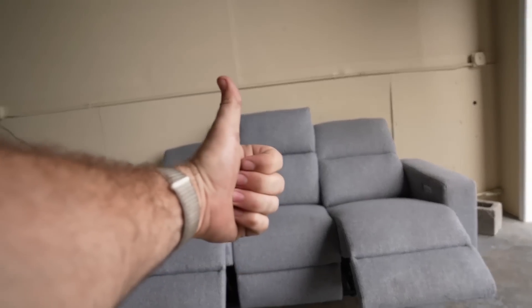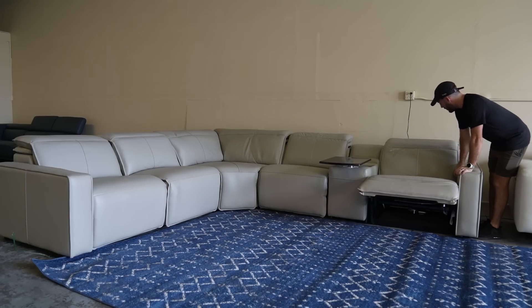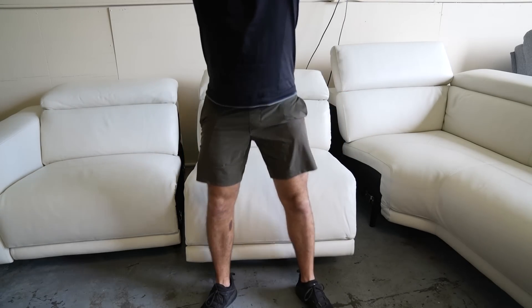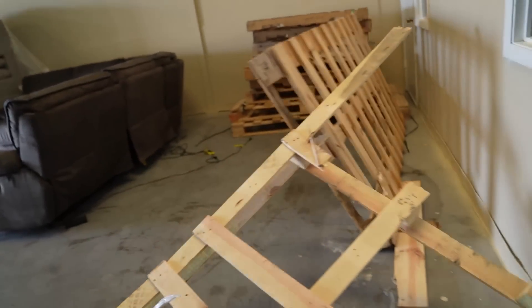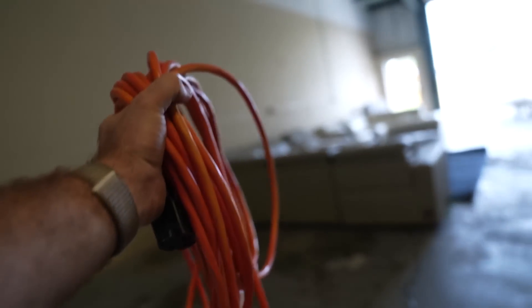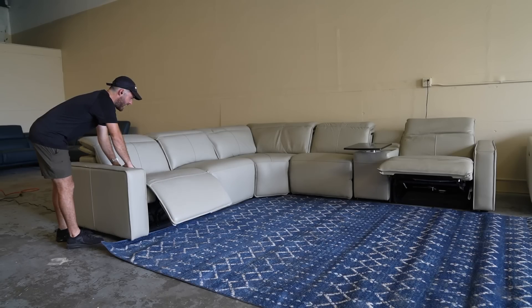We got power. I had an idea — and success!